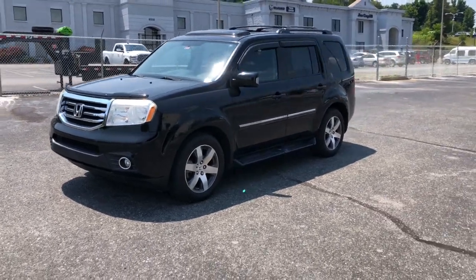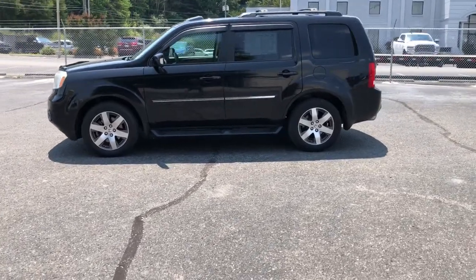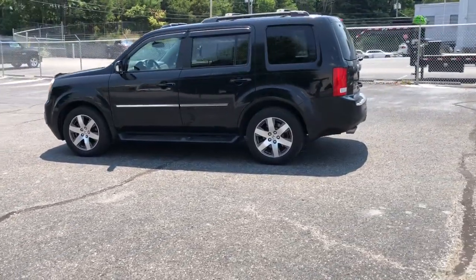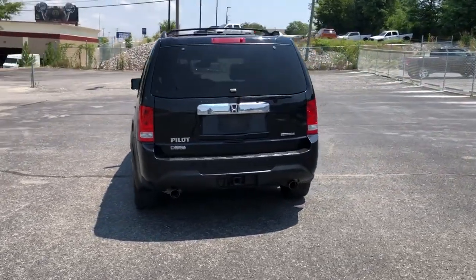Introducing the 2015 Honda Pilot. This vehicle is an outstanding buy with fewer than 200,000 miles on the odometer. Give in to your craving for an SUV that's both rugged and refined.